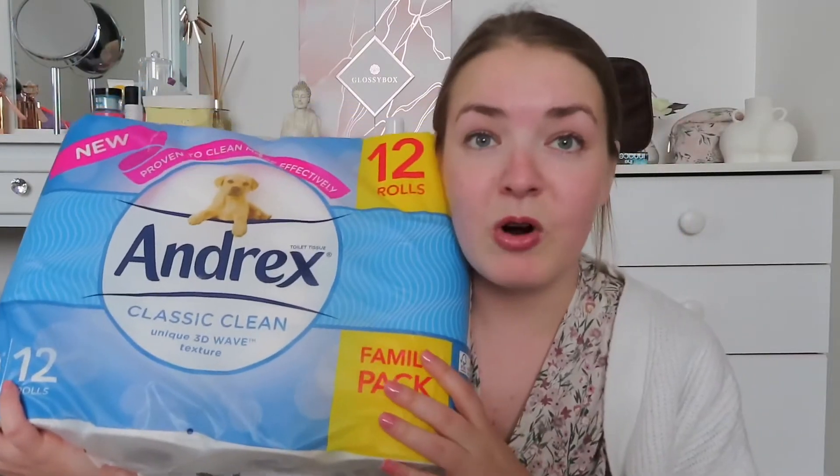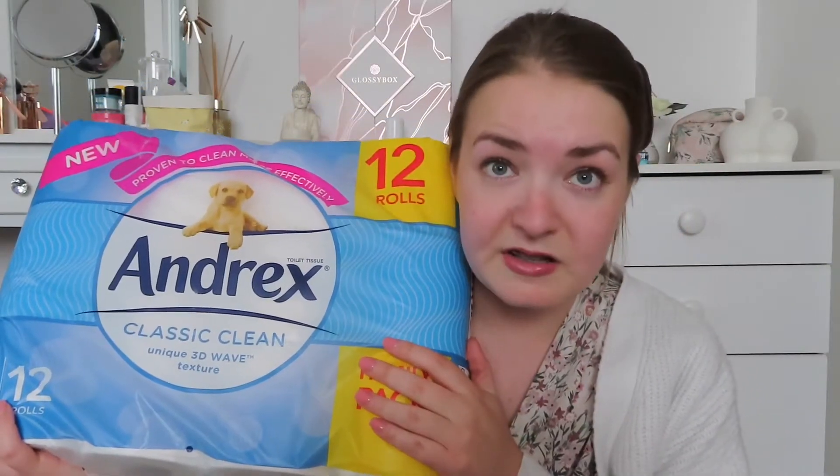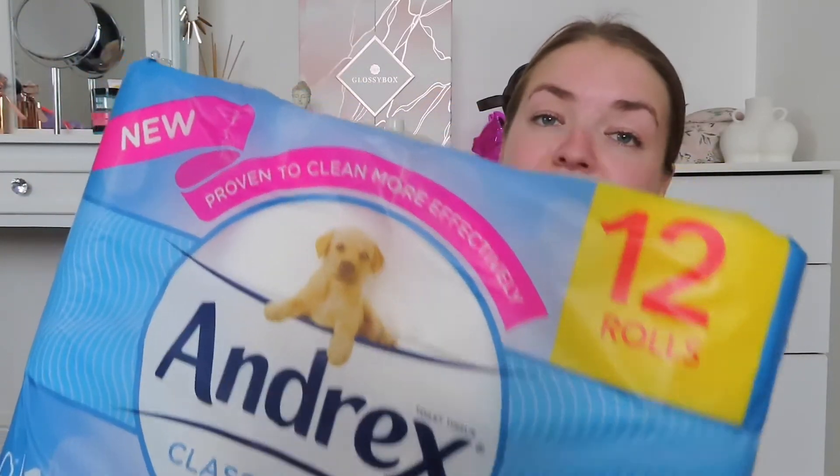So the first thing is my mum needed some toilet roll, so I bought this big massive pack of Andrex. You get 12 rolls in here and this was £4.99. I think that is actually quite good — 12 rolls of Andrex, bargain!